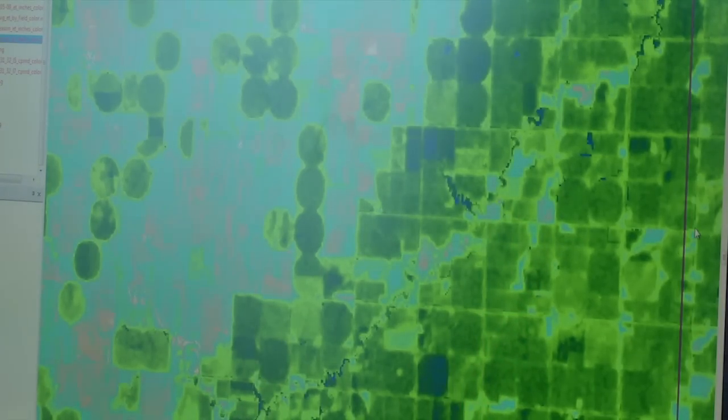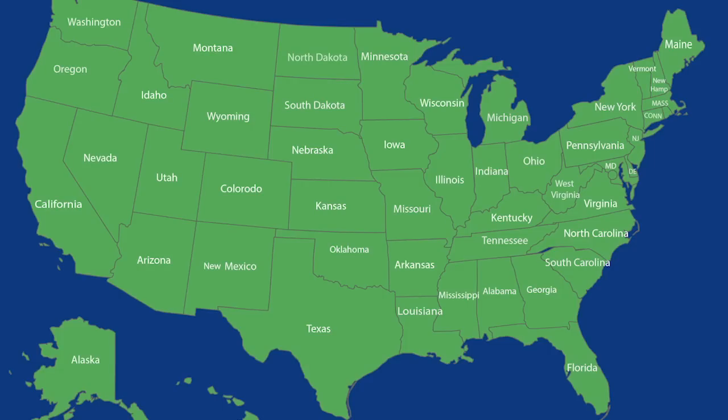METRIC, the system used for measuring ET, was developed in the early 2000s. Today, it's being used by 15 states across the United States. Water is important in this region, and having this data now really helps us to use that water wisely and make wise decisions.